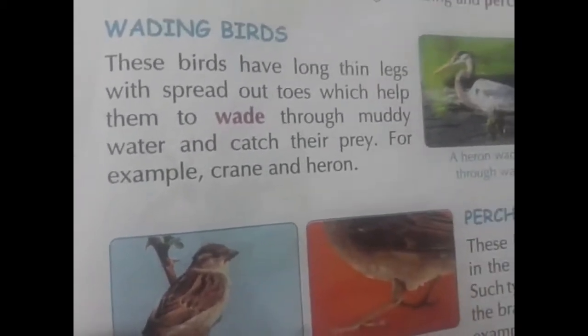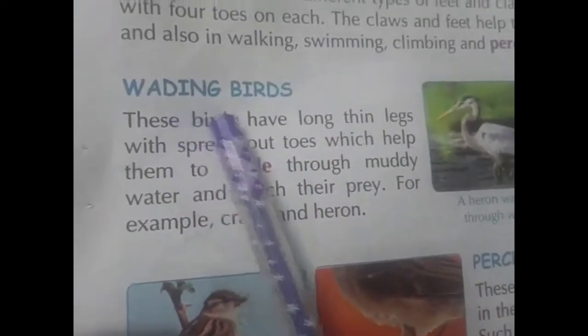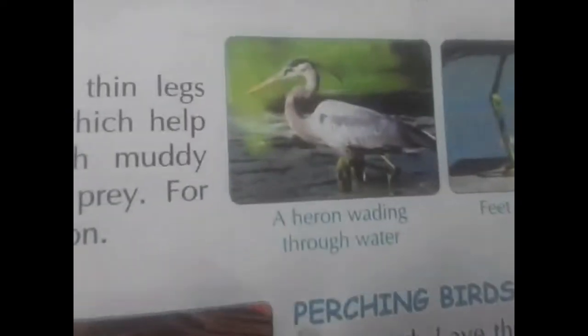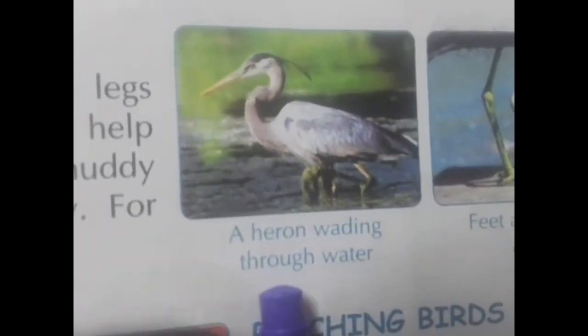Different birds have different types. Now, first point — wading birds. See here — a heron, wading through water.